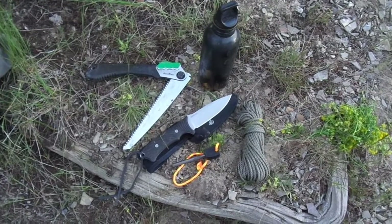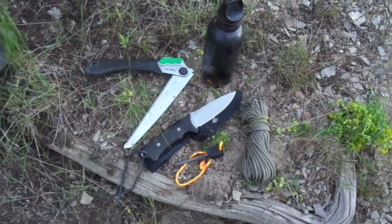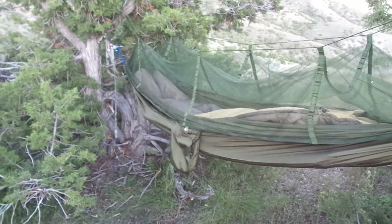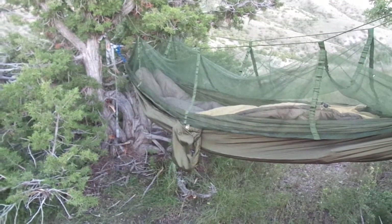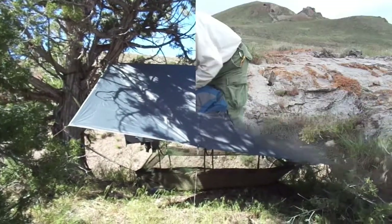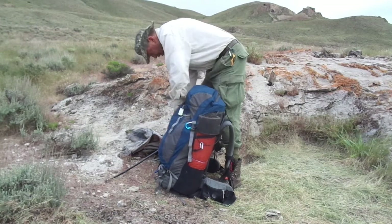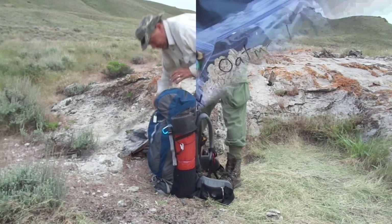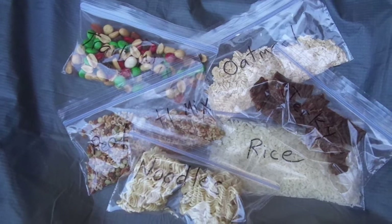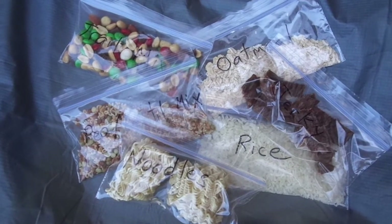I limited my survival gear to 12 items: a knife, a pruning saw, a ferro rod, two metal canteens, some paracord, a two-quart cooking pot, a sleeping bag, a sleeping pad, a hammock that also served as a bivy bag, a 10 by 10 foot tarp, and a headlamp. In addition to these 12 items, I had my camera gear, some basic safety gear, some emergency food rations, and some extra clothing. My daily food ration consisted of six ounces — or 170 grams — providing between 650 and 700 calories per day, and I could supplement that with whatever else I could find.